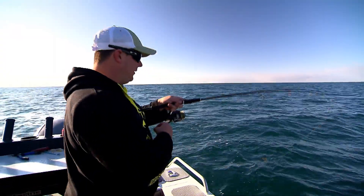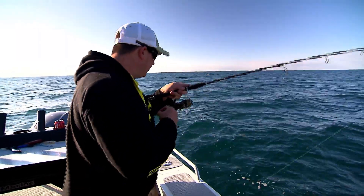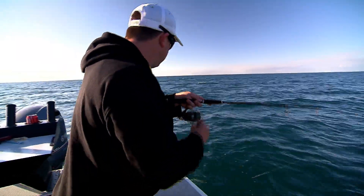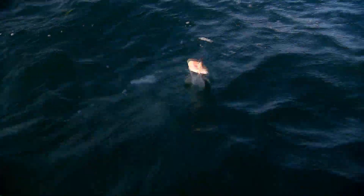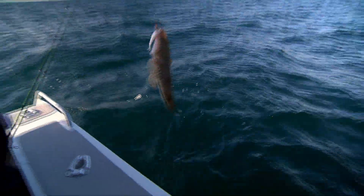Another nice little snapper here — not doing too much but... No, it's a flatty. Beautiful. One of the best table fish in the ocean I think. Lovely little southern blue spot.